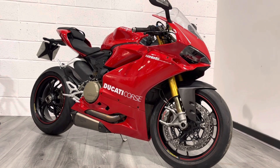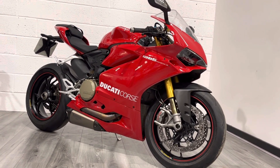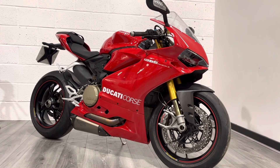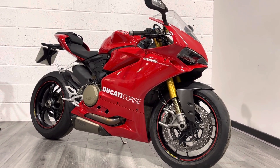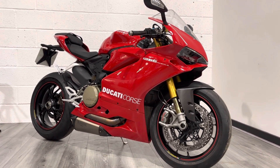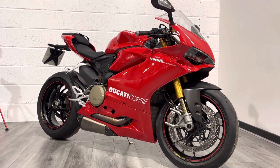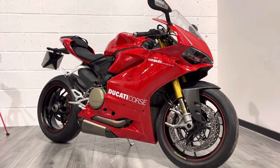This bike is going to come with free delivery within the UK and also a three-month warranty. As a dealer we're able to offer all the usual dealer trimmings — finance, part exchange, etc. If you've got any questions feel free to reach out; we've got WhatsApp, live chat, all the social media channels, or you can pick up the phone. Feel free to drop into the showroom and try the bike on for size. That's it from me — thank you very much for watching and I look forward to speaking to you soon. Take care.